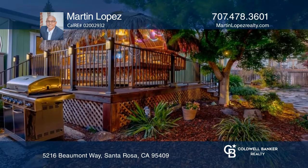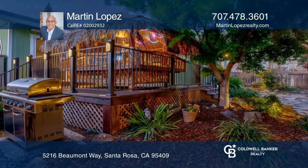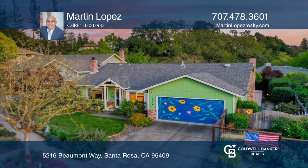Head outside and enjoy mountain views and the many fruit trees in your backyard. Don't miss your chance — plan a tour with Martin Lopez today.